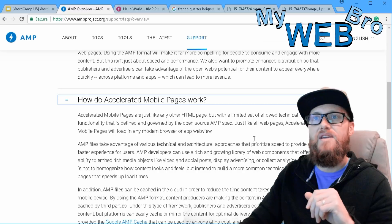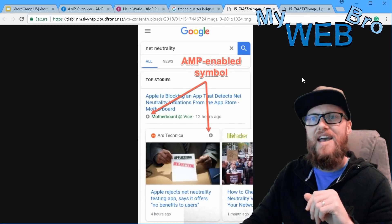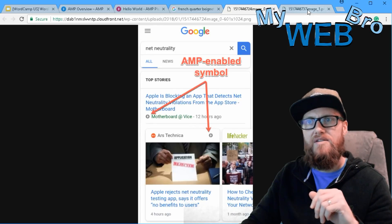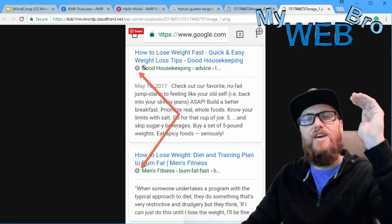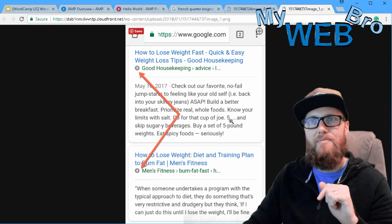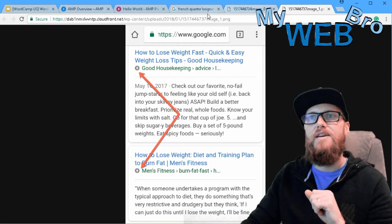Now, where do you actually see AMP on the internet? You've probably seen it before — it looks like these little symbols. If you've ever done a Google search on your phone, you'll find results with a little lightning bolt. That lightning bolt means it's a website using AMP technology, and they usually appear with pretty high rankings.